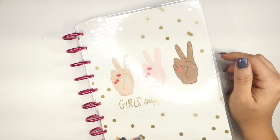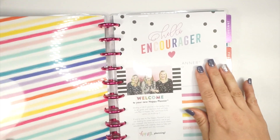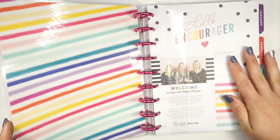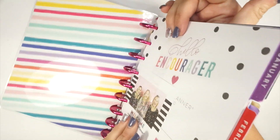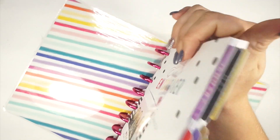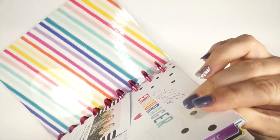She is a 12-month planner and oh my gosh the inside of this cover — I love the bright color on the inside with the kind of neutral cover on the outside. I am obsessed. I love everything about it.